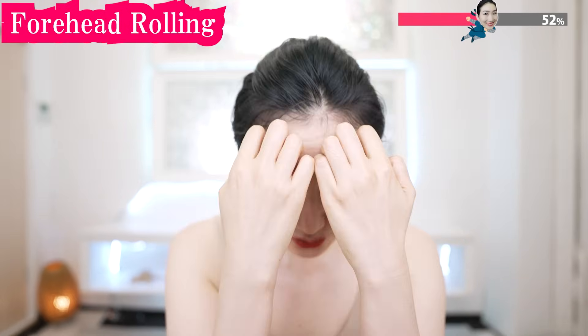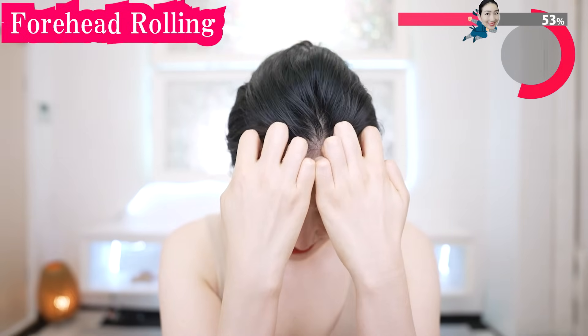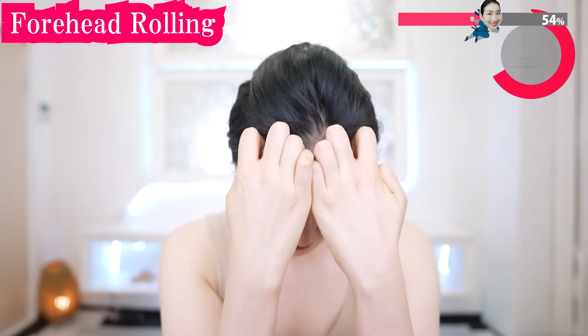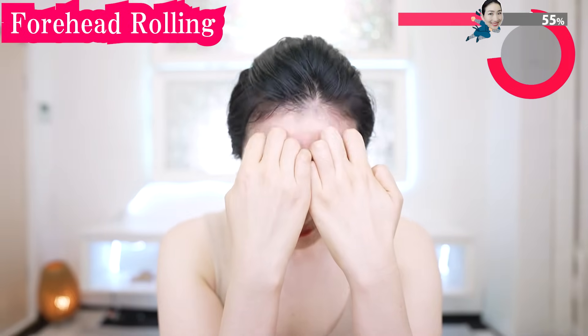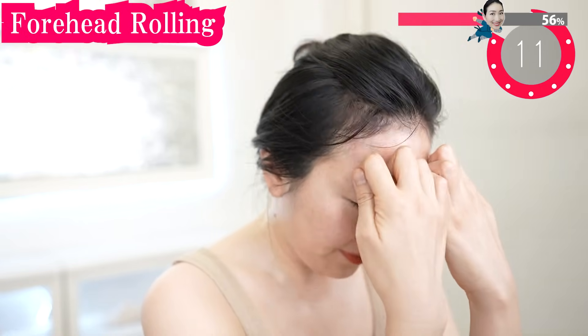And using your joints, massage your forehead like this. And you are trying to nod so you can massage well. This feels great. Do you feel the blood circulating? All the cells of our face are energized.